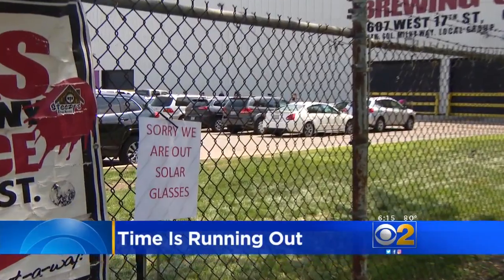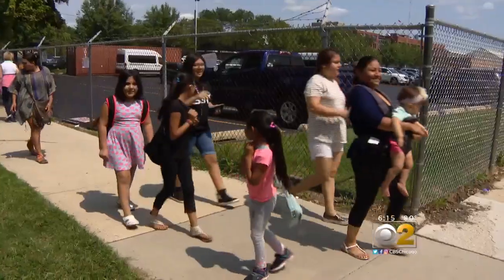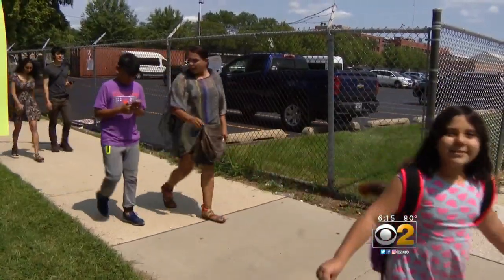Time is running out to get your hands on eclipse glasses. 'We got here on time and they're all gone.' As the craze for Monday's phenomenon continues, so does the thrill of wanting to document it.